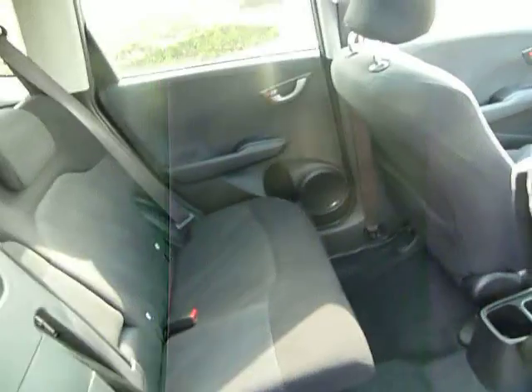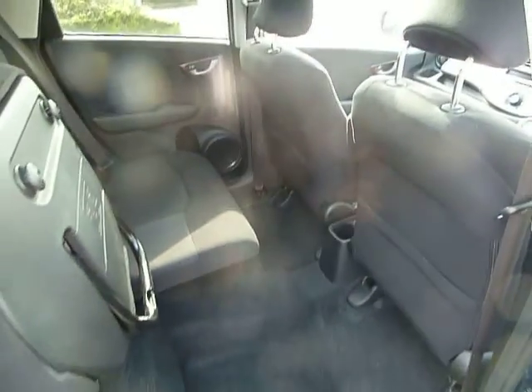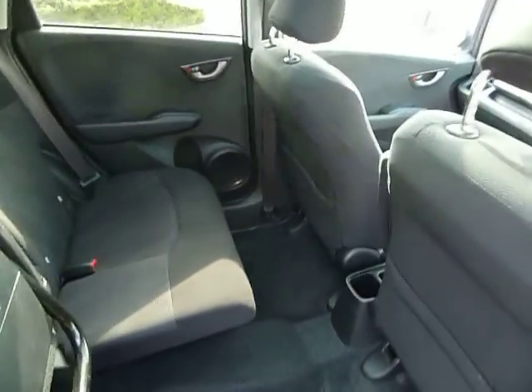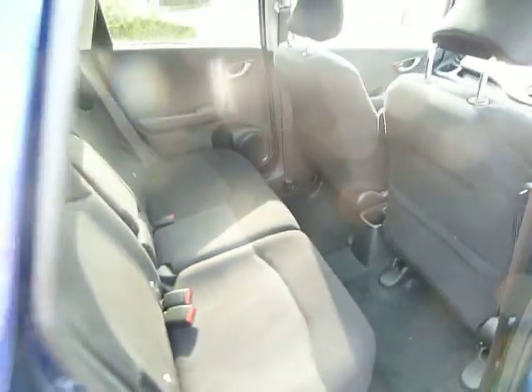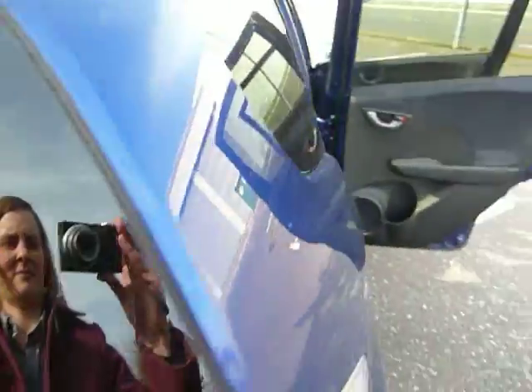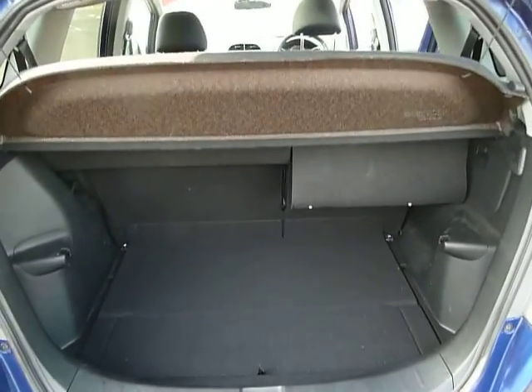Or you can have the rear seats locked up in position and take advantage of the full height space like so. Handy for travelling with any tall objects such as plants. The Jazz is known for its brilliant boot space as you can see.